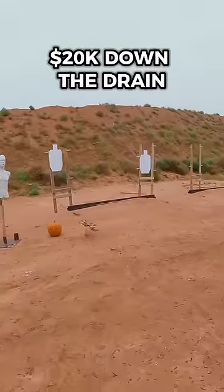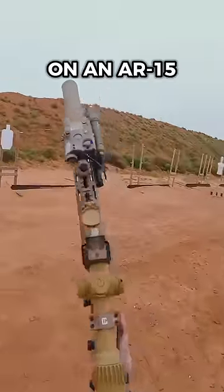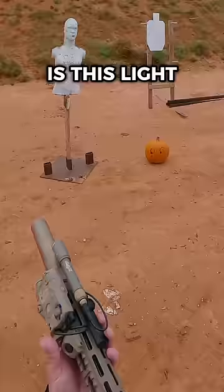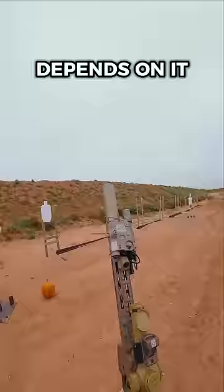Woo! 20 grand down the drain. There are four things that are a must-have on an AR-15. Number one is this light — you're going to love it. Surefire Scout light. Surefire, if your life depends on it.